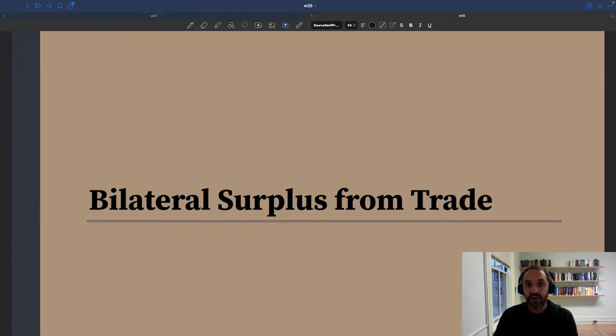A key property of the matching model is that buyers and sellers are always happy to trade. When the buyer finds a seller through the matching function and when a seller gets a buyer for their services, they are always happy to do the exchange. The formal statement is that anytime there is an exchange, there is a bilateral surplus from the trade, so both buyer and seller take something away. They are strictly better off trading than not trading.